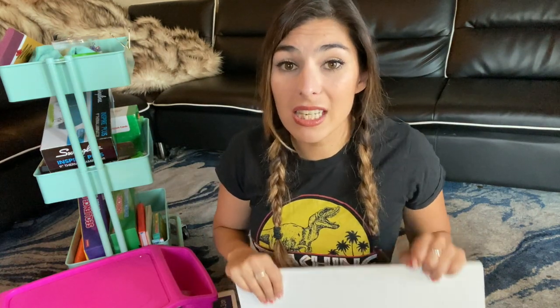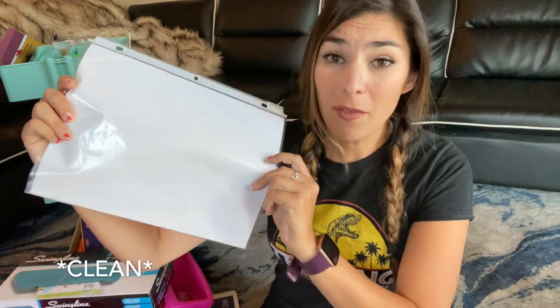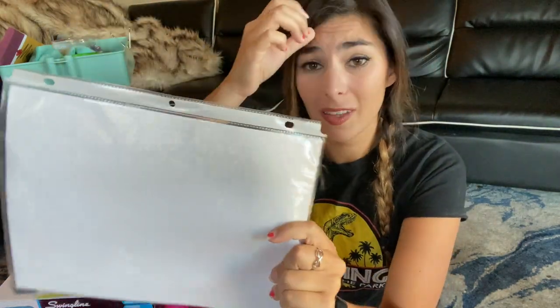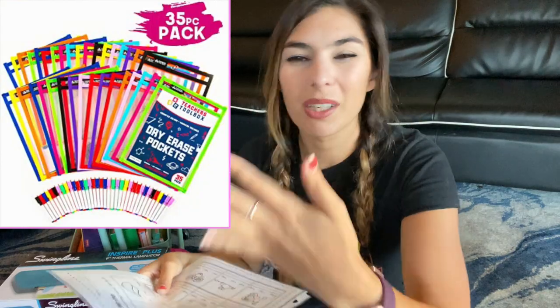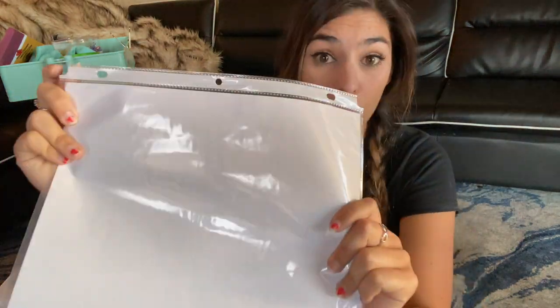Whiteboards — again, this depends. My district provides whiteboards and markers every year. But if yours doesn't, I'd either get whiteboards with markers and erasers, making sure each student has at least two markers as backup. If you don't want to spend the money, grab clear file sleeves — put a clear piece of paper inside and now you have a whiteboard. Kids can write on them with Expo markers and erase. If you put a worksheet inside, they can write on it and show you without reprinting.